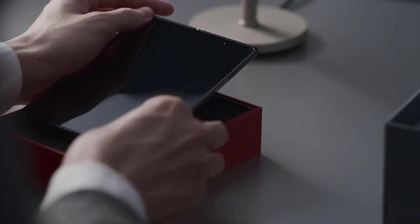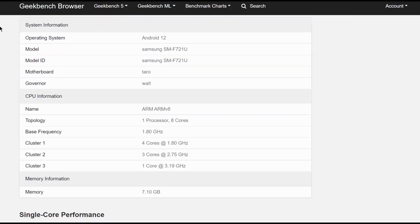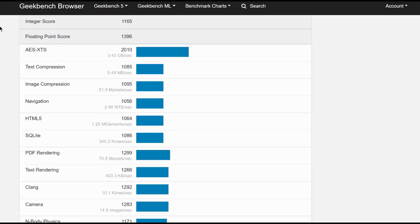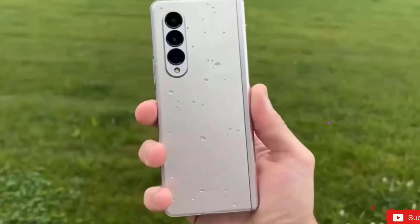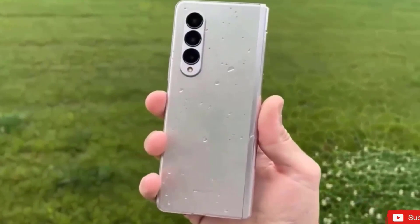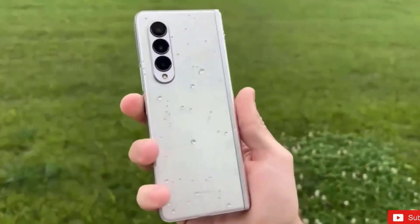The Samsung Galaxy Z Flip 4, expected to go official on August 10, was spotted on Geekbench last month with the Snapdragon 8 Plus Gen 1 system on chip, Android 12, and 8GB RAM. Now the Galaxy Z Fold 4, which will be unveiled alongside the Flip 4, has also passed through Geekbench, confirming key specs in the process.